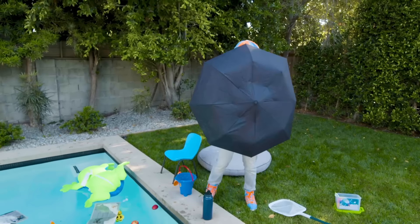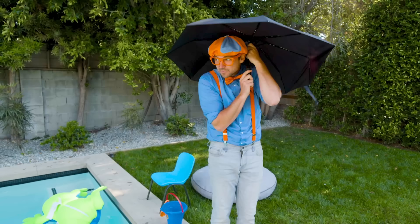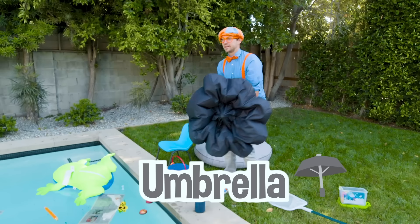Do you know what this is? It shields me from the rain, keeps me nice and dry. It's an umbrella. Here we go! That floats too.